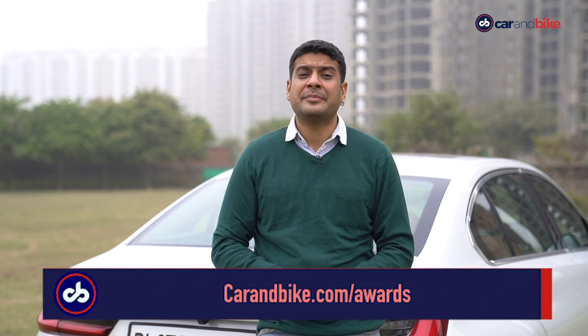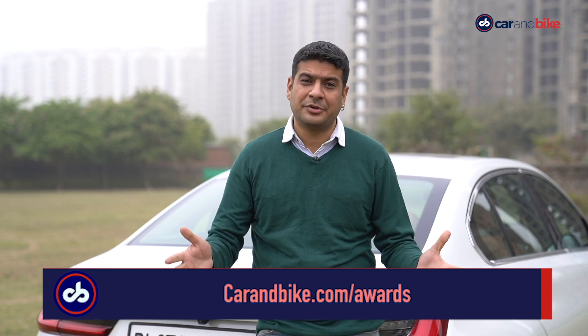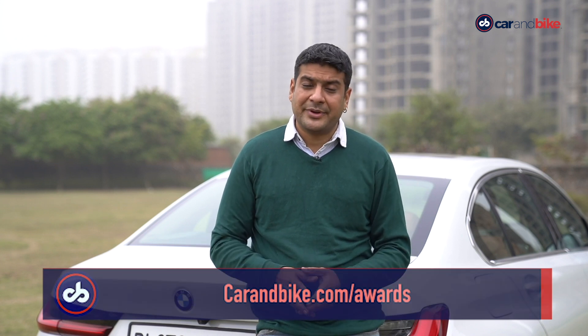The Car and Bike awards are scheduled for next month and all of us here at Car and Bike are really excited, and you, the viewer, can also participate. Just log on to carandbike.com/awards and vote for your favorite nominee. Last week we showed you some nominees who are part of the awards, and this week we show you some more who will fight it out for India's biggest automotive battle royale.